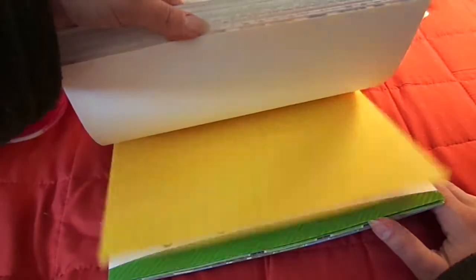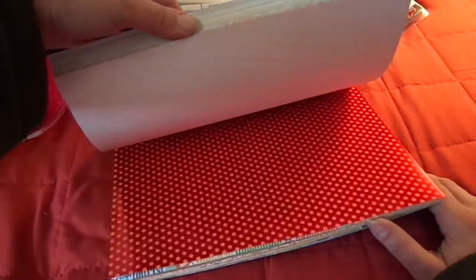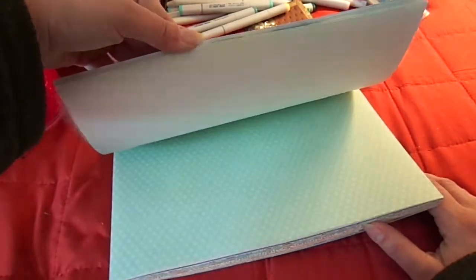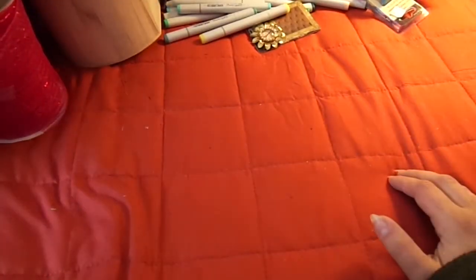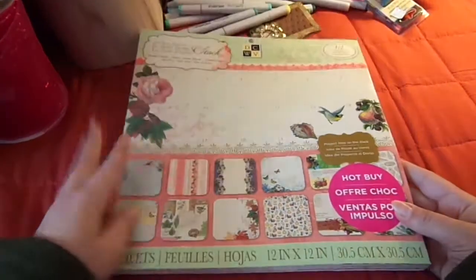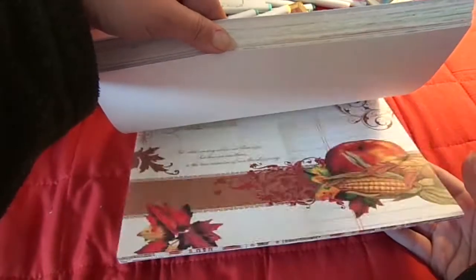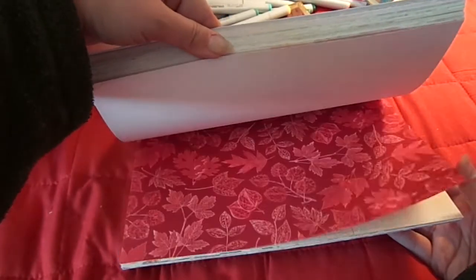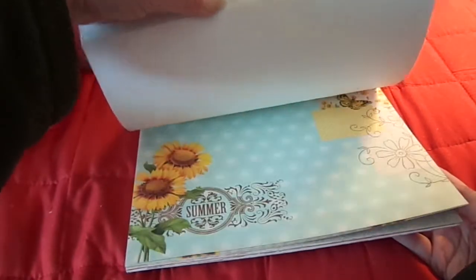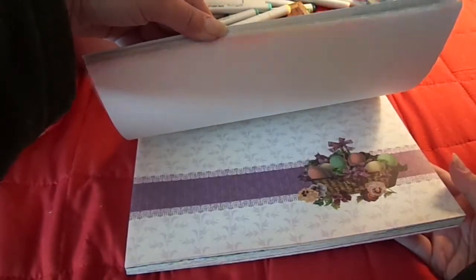I'm going to go real quick through these. This one I can use for scene building and such. Then this one is Die Cuts with a View, the Four Seasons Stack. I believe it was five ninety-nine. You get Christmas, fall, Halloween, summer, spring - all the seasons and holidays.